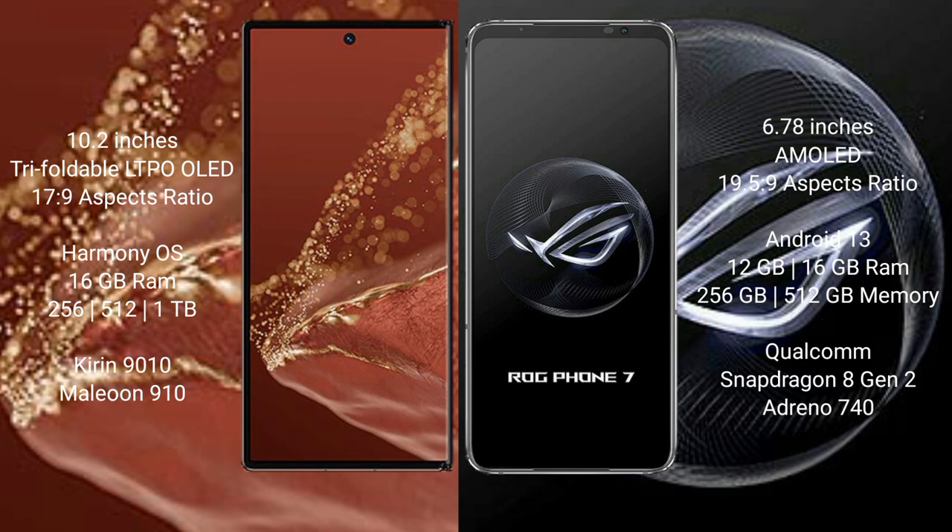The Huawei Mate XT Ultimate comes with Snapdragon 8 Gen options, 16GB RAM, and 256GB, 512GB, or 1TB internal storage, powered by the Kirin 9010 processor with an 8GP 910 GPU. The Asus ROG Phone 7 offers Snapdragon 8 Gen 2, 12GB or 16GB RAM, and 256GB or 512GB storage, with an Adreno 740 GPU.